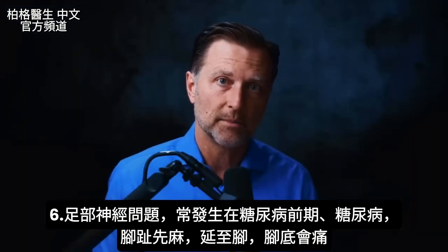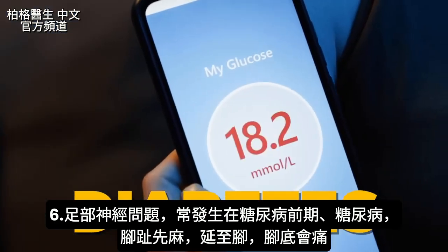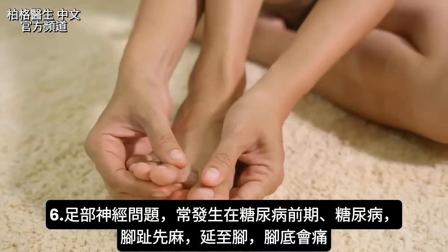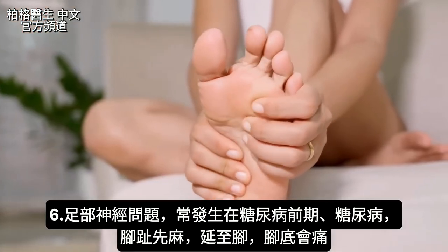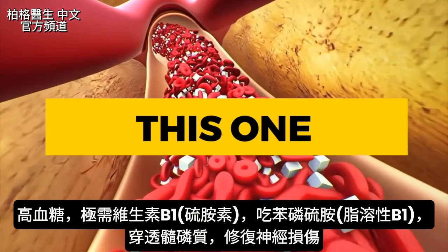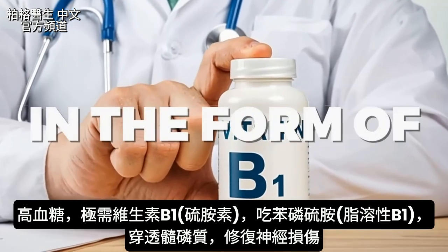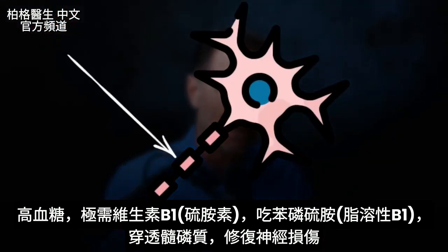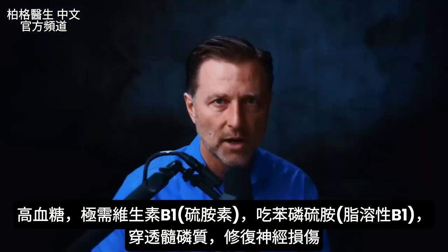Now let's get into the most common nerve problem that exists, relating to either prediabetes or diabetes. A lot of people with diabetes end up with nerve problems in their feet — numbness in the toes first, then traveling up the foot, with the bottom becoming painful. The sugar in the blood is creating such a demand for vitamin B1, also called thiamine.